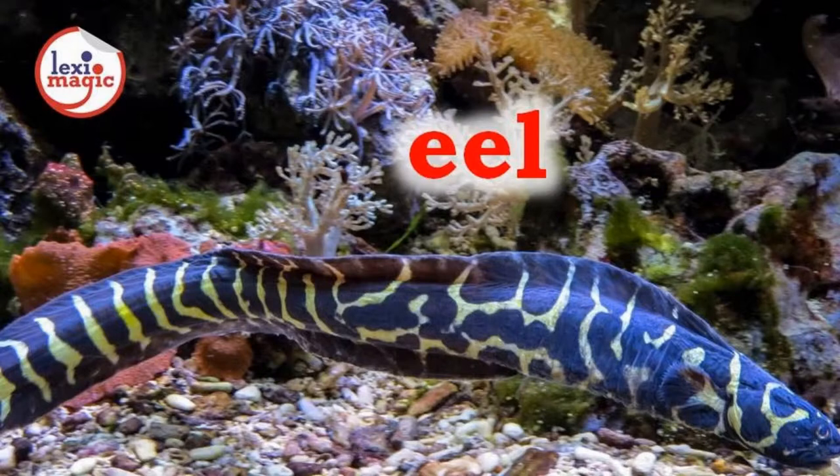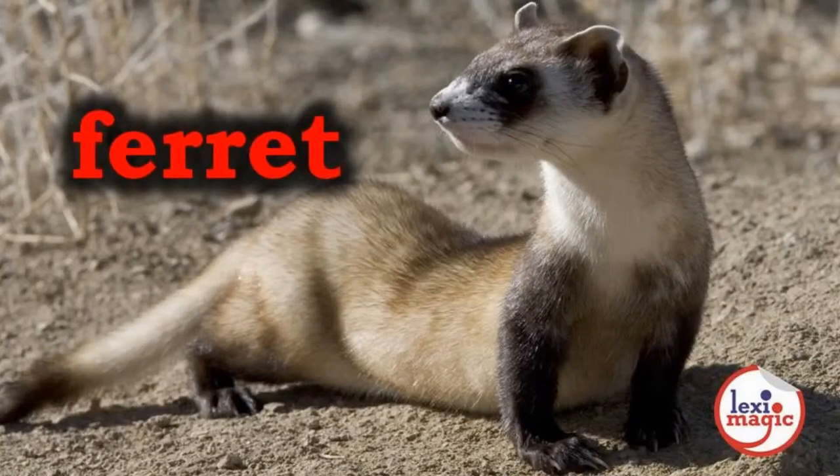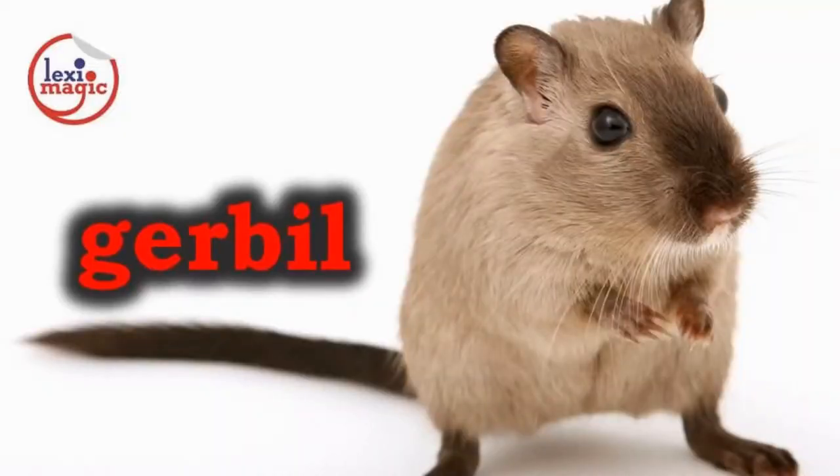E for eel, a long slippery snake-like fish. F for ferret, a domesticated polecat used for chasing rabbits out of holes. G for gerbil, a small desert rodent that is also kept as a pet.